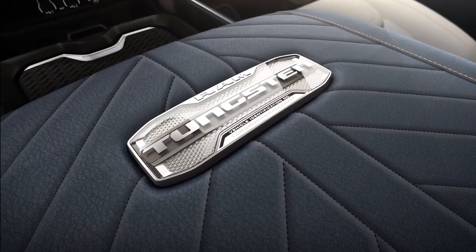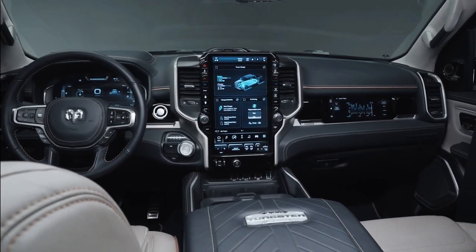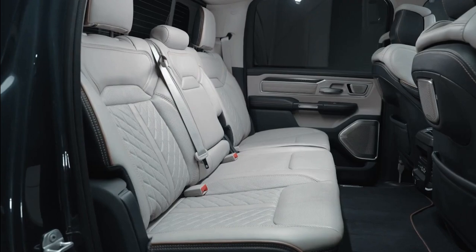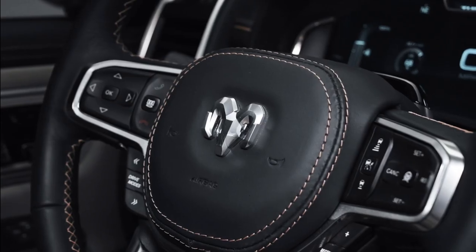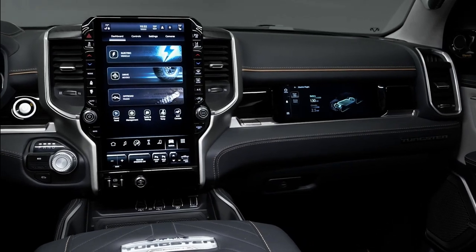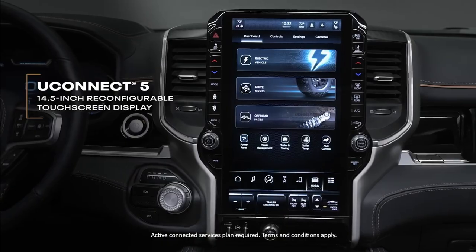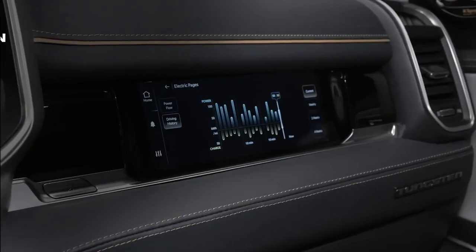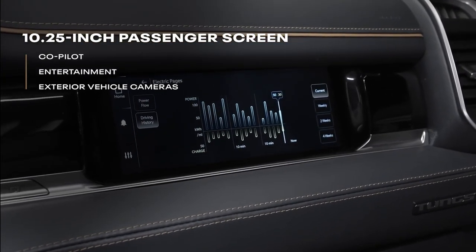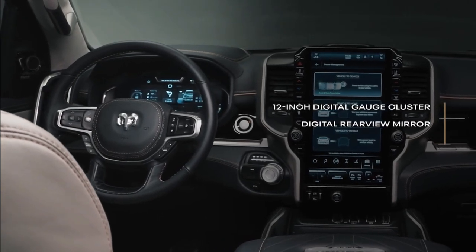For a while now we've highlighted the plush interiors of RAM pickups compared to their competitors, and the RAM 1500 RamCharger isn't going to change that perception. Its cabin exudes opulence with diamond knurling accents, a suede-covered headliner, and heated ventilated leather seats that offer an optional massage feature. You can also opt for a 23-speaker Klipsch sound system with a hefty 12-inch subwoofer. The RamCharger will also come equipped with RamBox, offering extra secure storage in the truck bed.